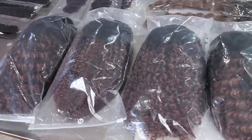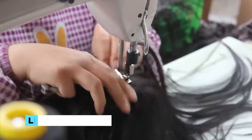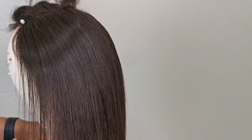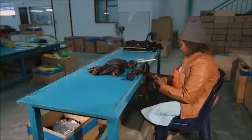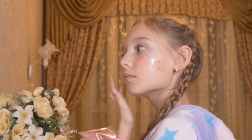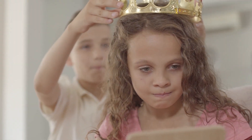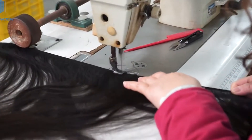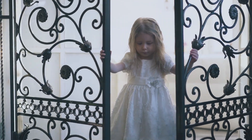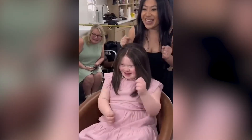Wigs for kids differ significantly from those designed for adults in several ways. First, kids' wigs are crafted with lightweight and breathable materials to ensure comfort during active play and wear, and they're adjustable to accommodate a growing child's head size. Secondly, kids' wigs often feature more vibrant colors and playful designs to appeal to young imaginations, created to be fun and engaging, encouraging children to embrace their uniqueness. Lastly, wigs for kids are meticulously designed with a child's delicate skin in mind — the materials used are hypoallergenic and gentle, making them suitable for sensitive scalps.